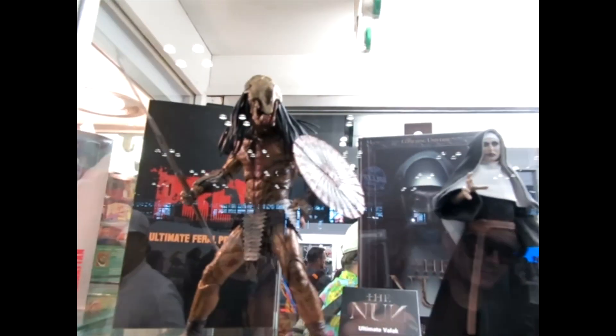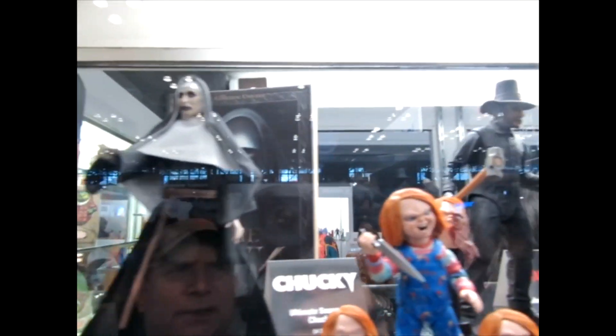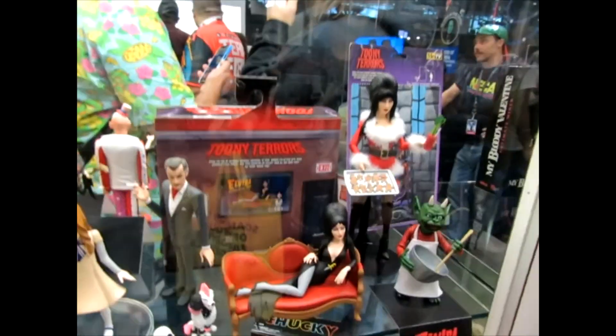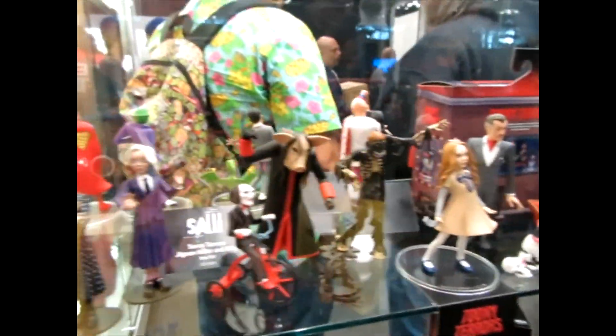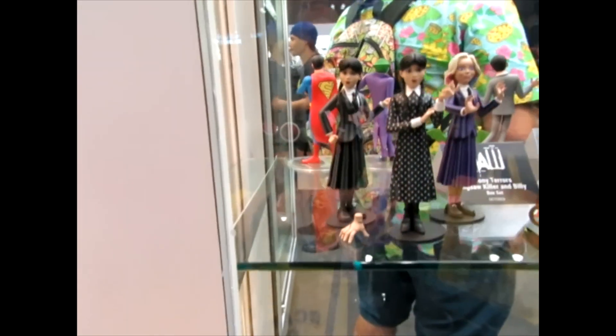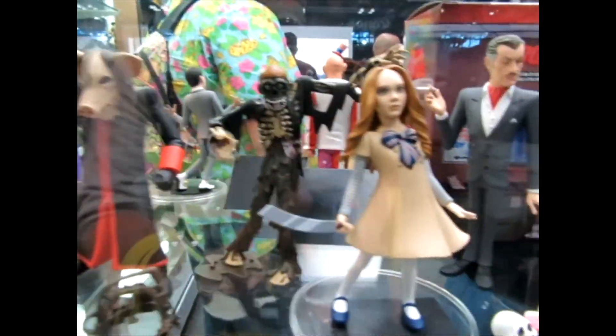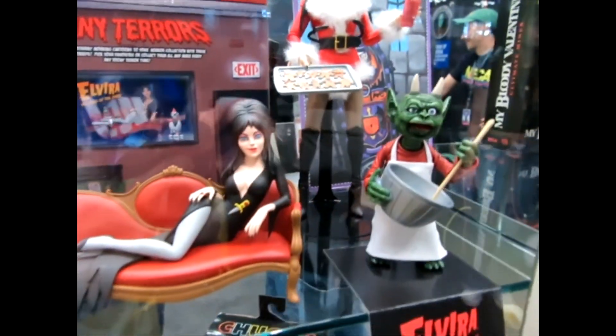Continuing along, here's some cool stuff. Some of this stuff you saw in the very quick video that I did from Toy Fair. I love the Toonie Terras — I would collect all of these, they're just awesome.